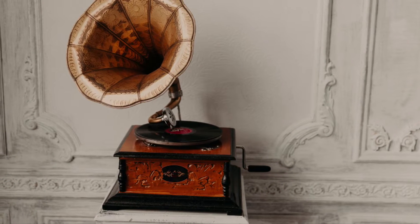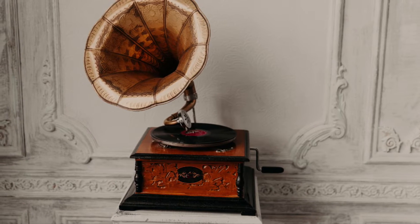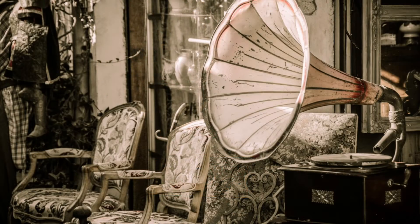Emile Berliner's major breakthrough, the turntable, was mechanized and designed to spin the record with the help of a direct drive system or belt. As the record disc spins, a needle reads the grooves. The needle was set at one end of the tone arm, which is located on the side of the turntable parallel to the vinyl. The arm goes across the vinyl as the needle follows the grooves. The needles were usually made out of a hard material such as diamond or sapphire.